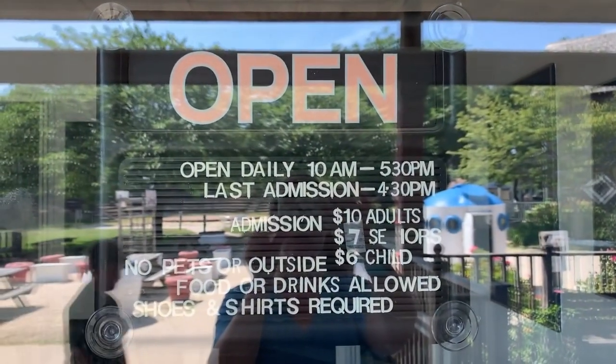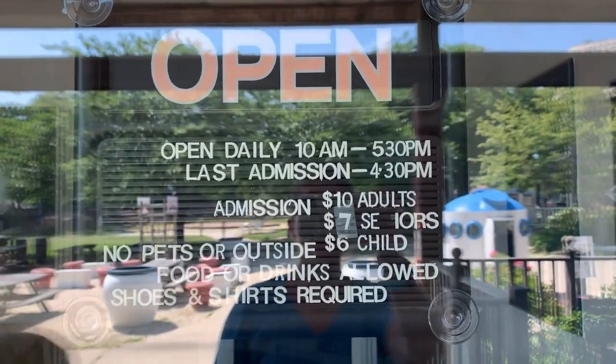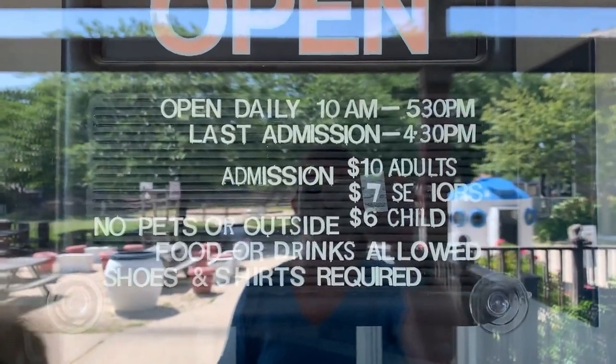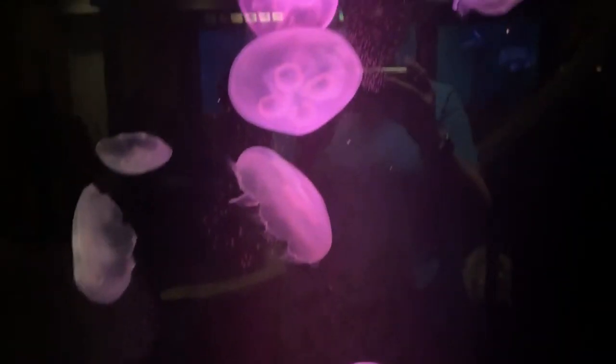So here are the admission prices. It's open daily. It's $10 to 5:30, last admission is at 4:30. It does take about an hour to get through — it is a pretty small aquarium. $10 for adults, $7 for seniors, and $6 for children. And no pets are allowed.